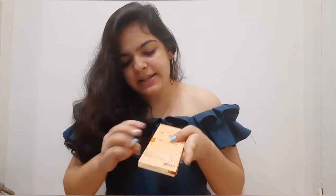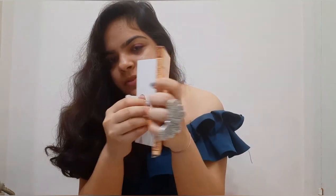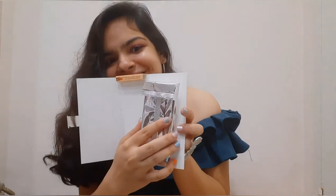The next one we have is by Paul and Mike. The flavor is Italian Pied Mint Hazelnut. This one is made in Kerala. I've recently noticed that many Kerala brands are coming up with chocolates. Let's open it — okay, this is a different kind of packing.